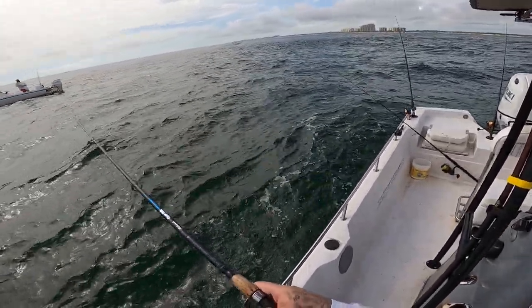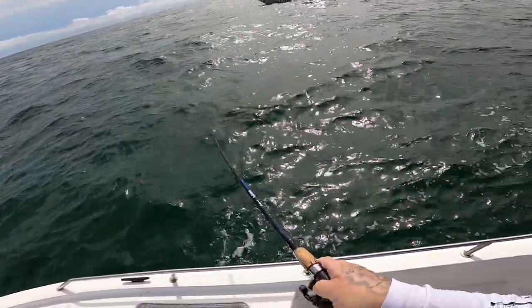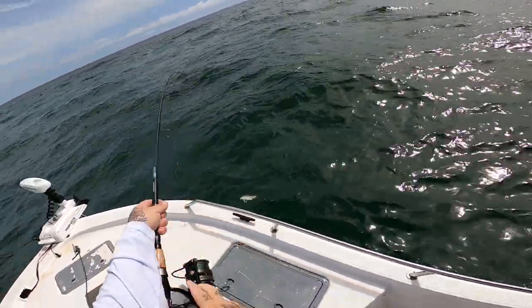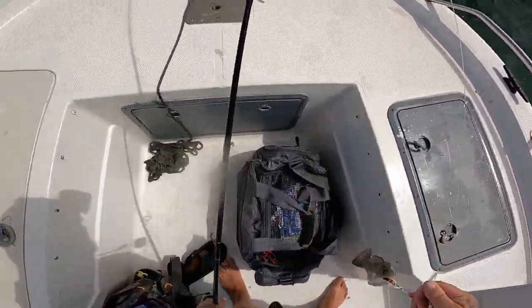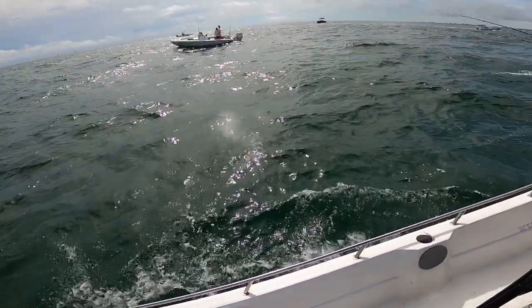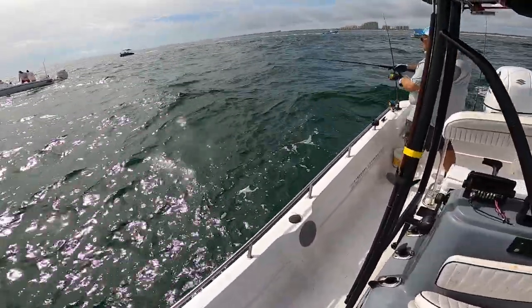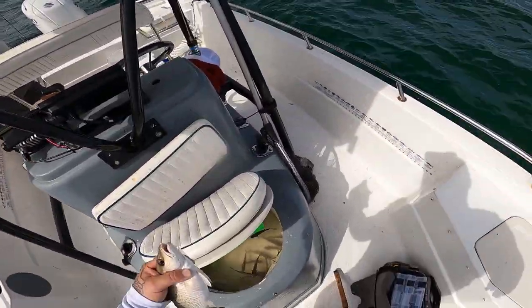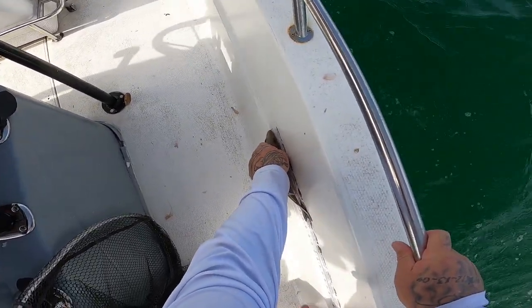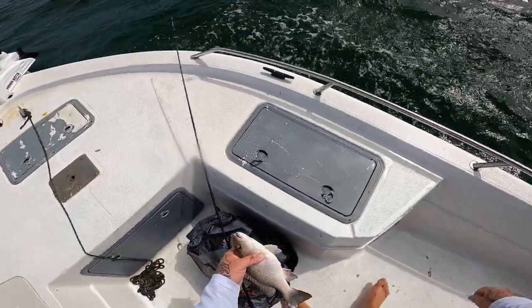Another one right here, y'all — feels like a good mango. Another nice grover, yep! Got one, Cody — what you got buddy? Oh, a little margate! Let's see — should be like 10 and a half. Ten and a half, all right. That's four.